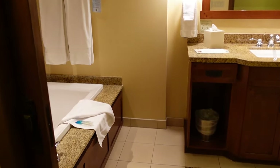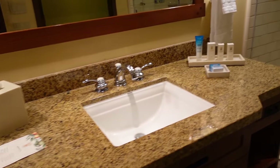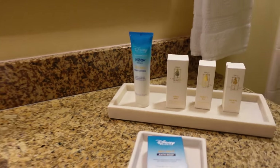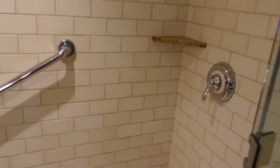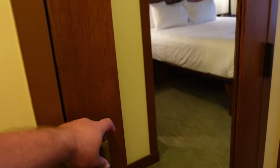Then we go to the second bathroom, which has the jetted tub and a window that moves out of the way so you can watch TV, or just leave it open — very nice. There's H2O soap, a large vanity with even more soap, a shower cap, vanity kit, and shoe mitt. And this massive shower — looks like a fixed shower head, no rainfall shower, but lots of space. Plus another toilet.